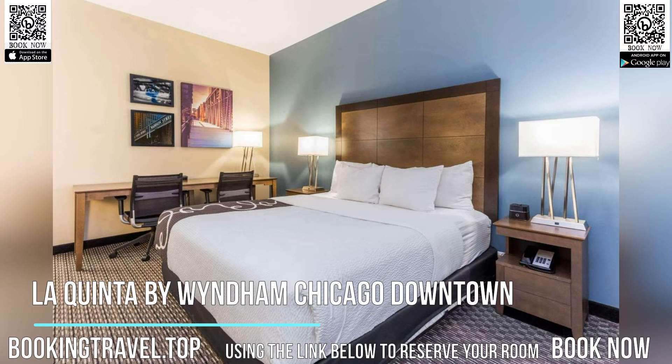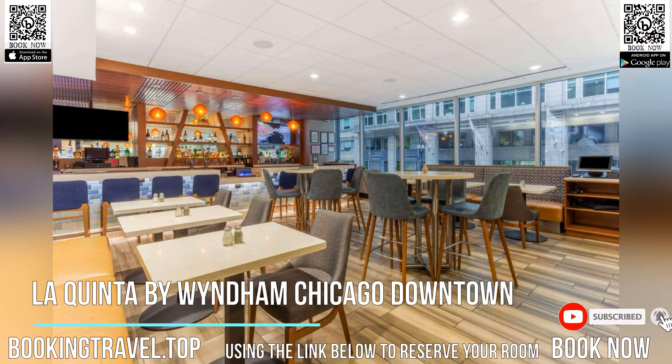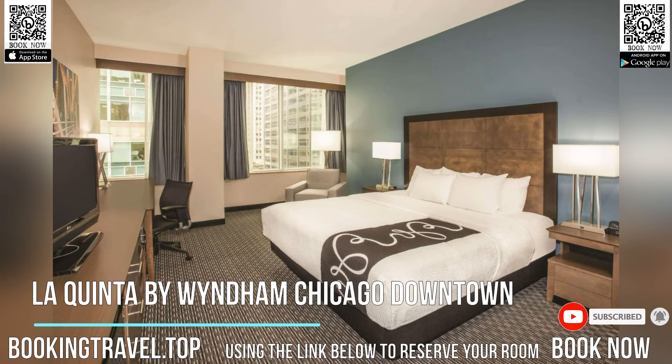Located in the heart of the Financial District in downtown Chicago, this hotel is just two blocks from Willis Tower and offers contemporary rooms with free Wi-Fi and complimentary full hot breakfast.